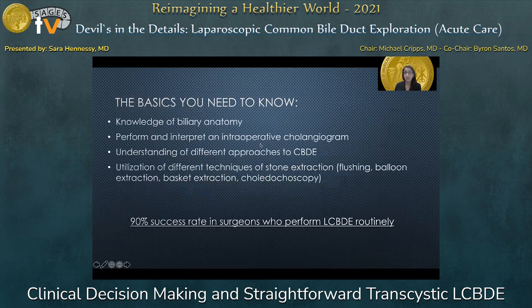When we look at what basics you need to know: you have to have knowledge of biliary anatomy, be able to perform and interpret intraoperative cholangiogram, have an understanding of the different approaches to common bile duct exploration, and understand the utilization of different techniques of stone extraction — either flushing, balloon extraction, basket extraction, or choledocoscopy. With this knowledge, there is a 90% success rate in surgeons who perform laparoscopic common bile duct explorations routinely.